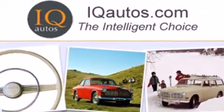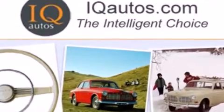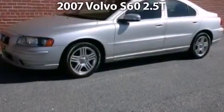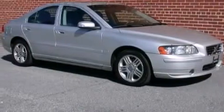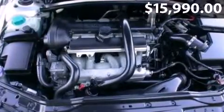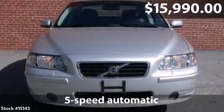Welcome to IQ Autos, the intelligent choice. Take a look at this impressive 2007 Volvo S60 with a 5-speed automatic transmission and just over 43,000 miles.